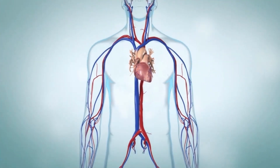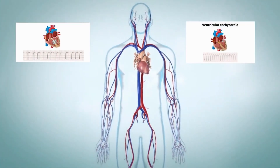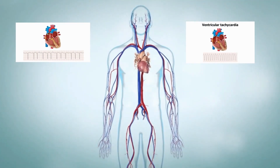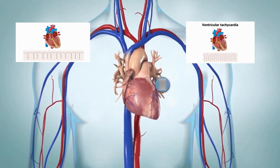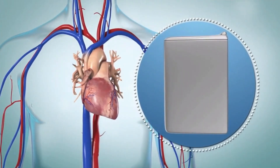Some life-threatening rhythms, such as ventricular fibrillation and ventricular tachycardia, can cause sudden cardiac arrest leading to death. To prevent this, the ICD gives the heart an electrical shock to restore a normal heart rhythm.